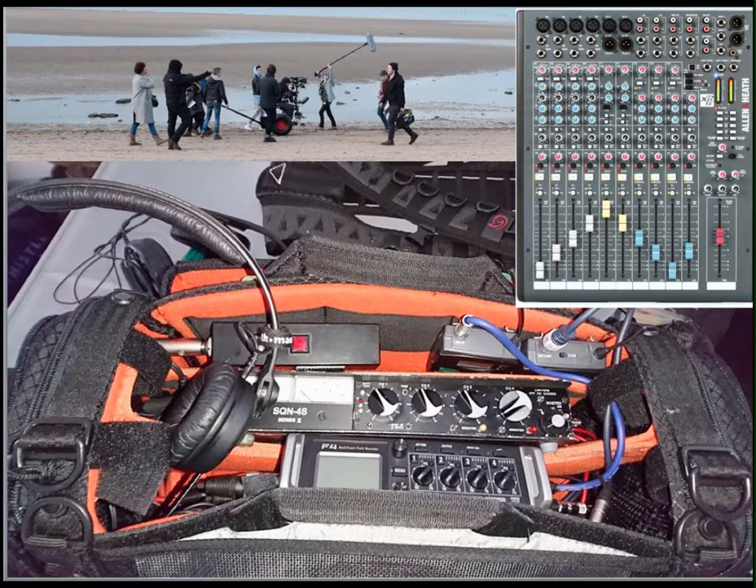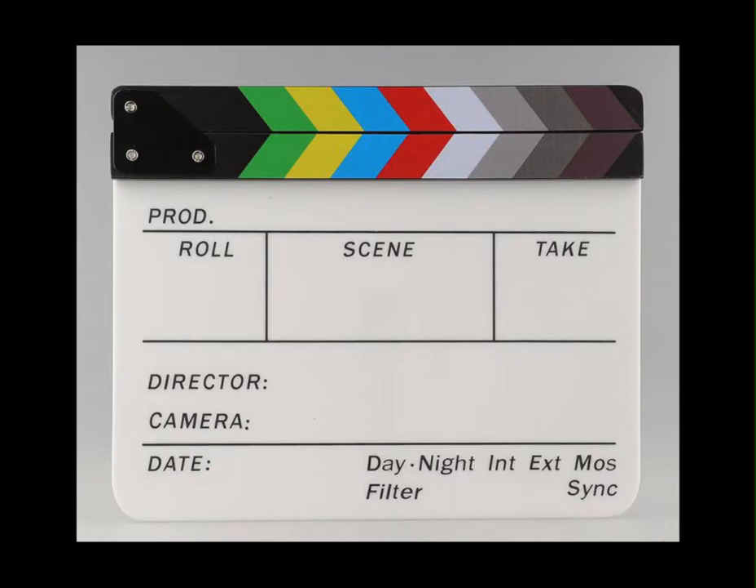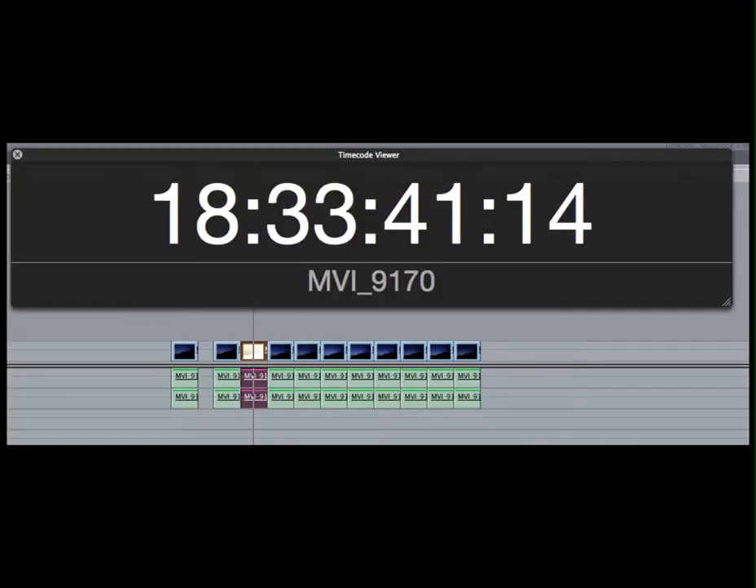Sound sources such as a boom mic, radio mics and hidden plant mics are sent to a mixing desk in the case of a large production, or a small field mixer in the case of something smaller. These sound sources are then routed to a digital multitrack recorder. Synchronisation of sound and picture is done in post-production. This can use the moment a clapperboard closes to provide a simultaneous visual and audible reference point, or it can use a very accurate timestamp recorded at the start of each video and audio file.